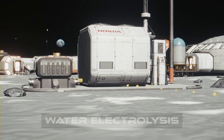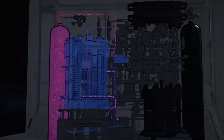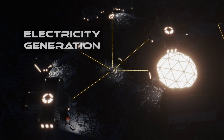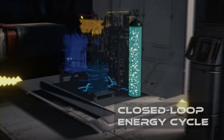Our high-pressure water electrolysis system produces hydrogen and oxygen from water. During the lunar night, some of the oxygen is used for astronauts to breathe, while our fuel cell system uses the hydrogen and remaining oxygen to generate electricity. The fuel cells discharge water, which is cycled back into the system, creating a closed-loop energy cycle.